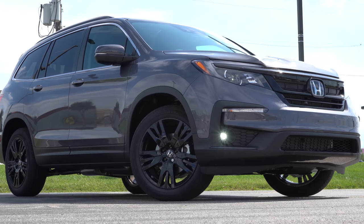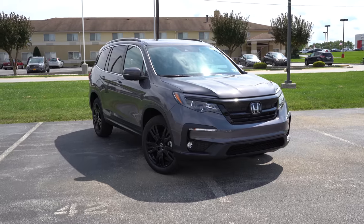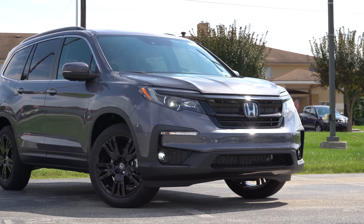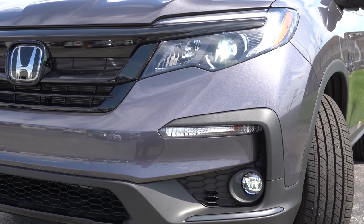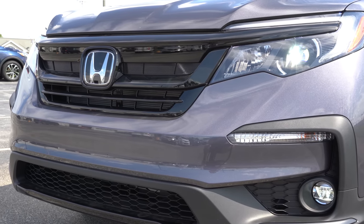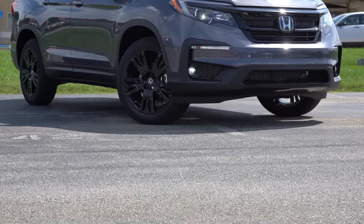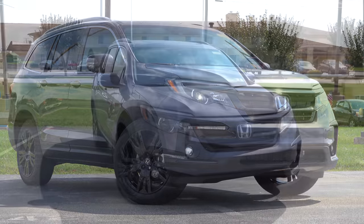Here she is — the new 2022 Honda Pilot finished in Modern Steel Metallic. Starting up front, the front grille differs slightly among trim levels: black accents for the Special Edition and Black Edition, chrome accents for essentially all other trims. LED headlights come standard across the board with the automatic feature. LED daytime running lights also come standard. The Touring trim and up gets full LED headlights — low beam and high beam. LED fog lights also come standard across the board. Overall, a very nice look for the front end.